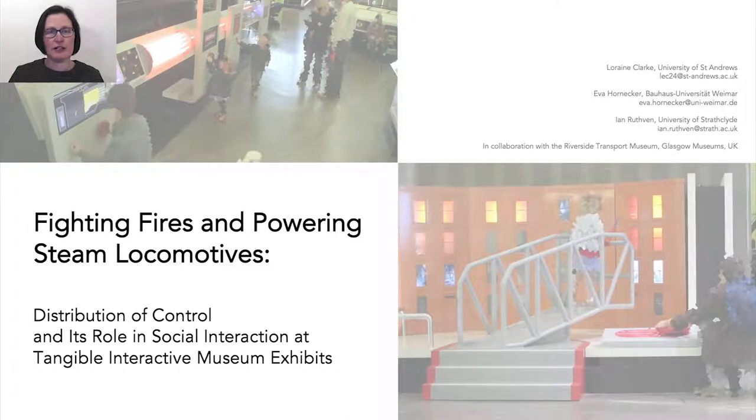We present a study of two tangible interactive museum exhibits where we focus on the distribution of control of the exhibits and the role it played in companion social activities while using the exhibit.